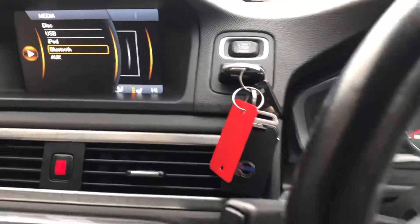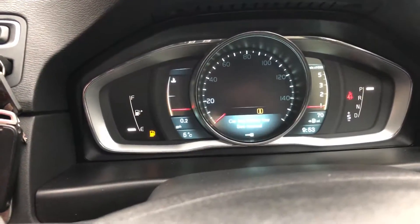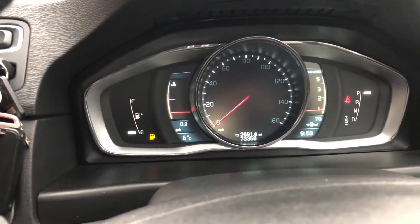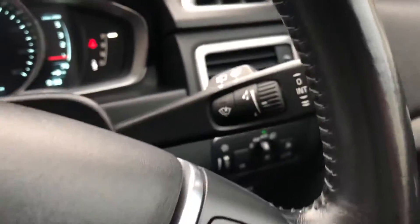Two sets of keys, push button start, mileage 73,378. Cruise control, voice command, auto lights and wipers.